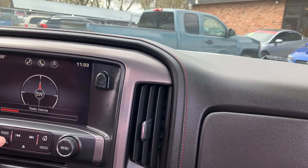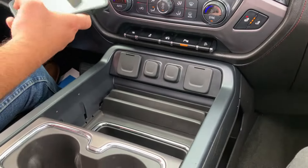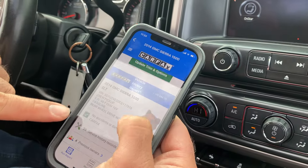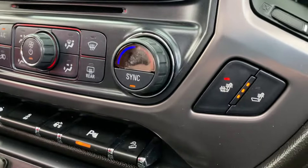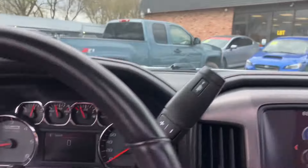Welcome inside the Sierra all-terrain. Let's show you the Carfax. Retail is $20,006, no accidents. Detailed information — who owned it, what they did with the vehicle. Let me show you the cluster of the vehicle.